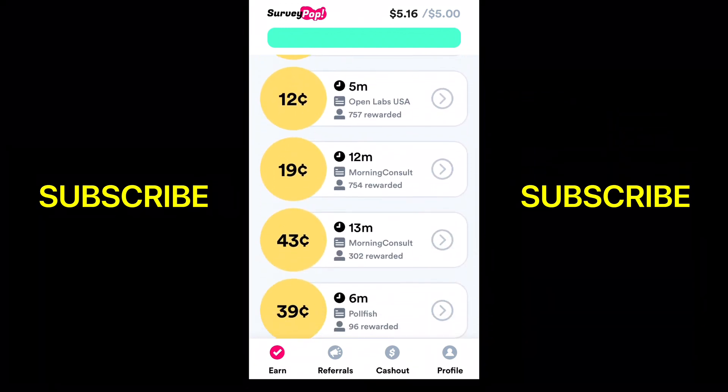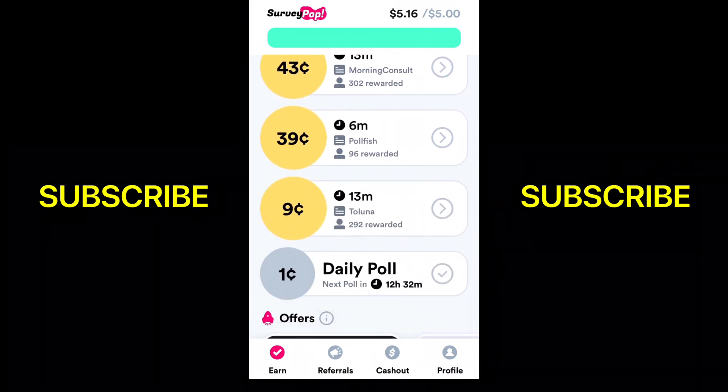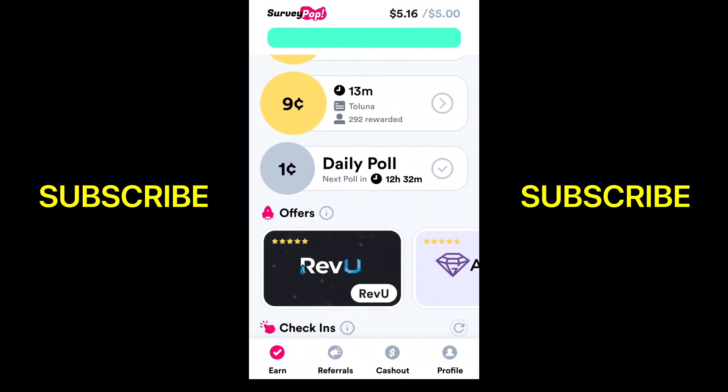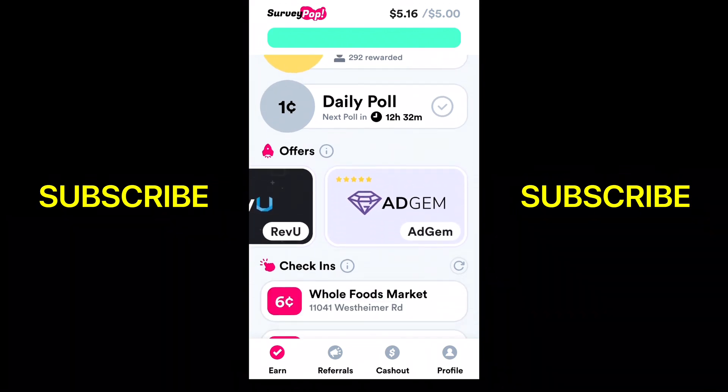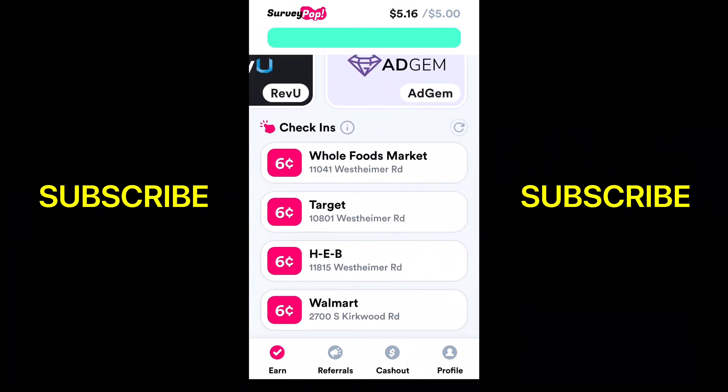They also have a place where you can check in to different places — just being near a store or going into it, things like that. They have a daily poll that you can do, obviously once a day, and different offers you can do as well. So here's the check-in — you can get six cents for checking in.